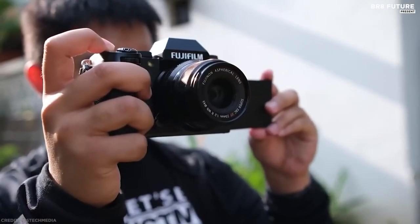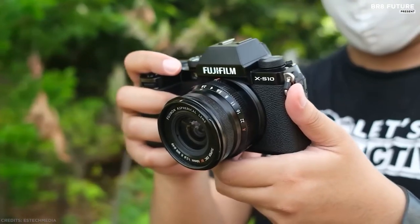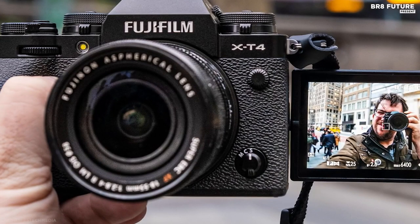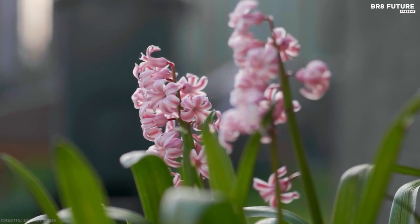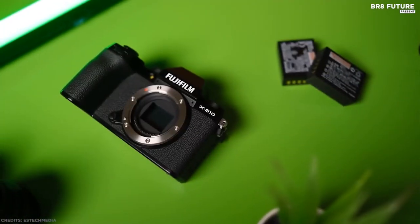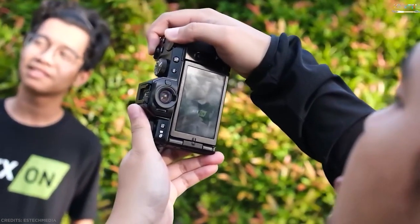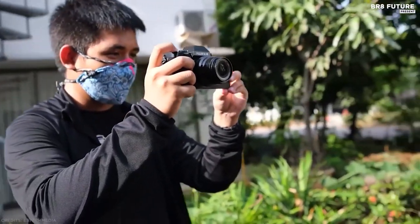Inside the X-S10 is a proven combination of the 26.1-megapixel X-Trans CMOS 4 sensor and the X-Processor 4, previously seen in the Fujifilm X-T4. It shoots uncropped 4K at 30p, has built-in image stabilization to correct handheld jitter, and has a vari-angle screen that flips around to face you. On top of that it has a cool retro design and an excellent comfortable grip, making it a perfect hybrid option for shooting stills. Considering all the features you get, it also comes at a fairly wallet-friendly price.